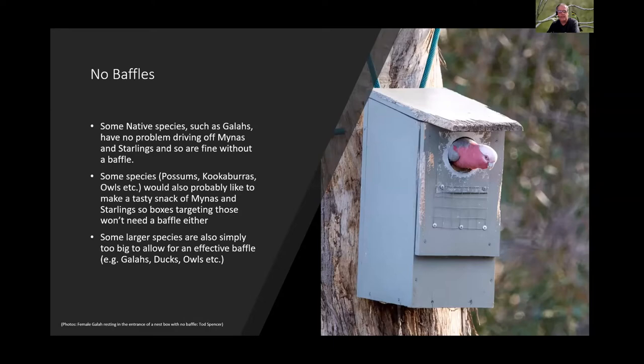Species like possums, kookaburras, and owls would probably make a meal of miner or starling chicks and eggs, so baffles may not be necessary on boxes targeting those species. Also, for larger species where the entrance hole is large, baffles won't be effective because the gap required would be too wide to serve as a deterrent.